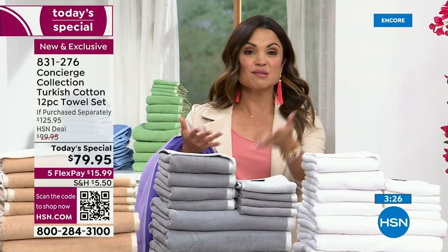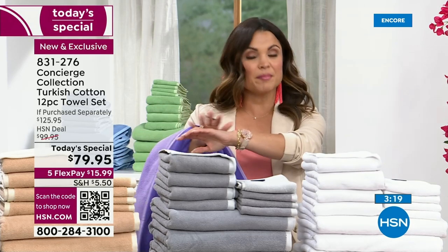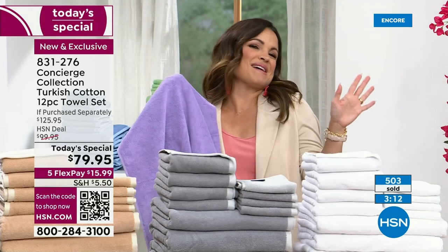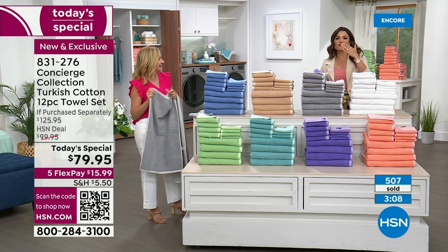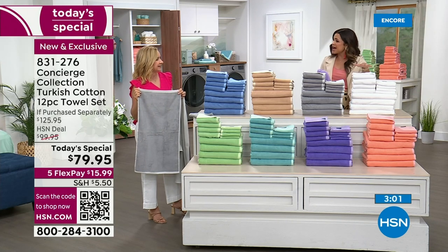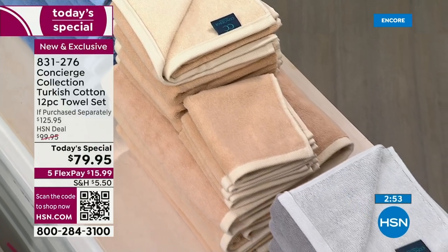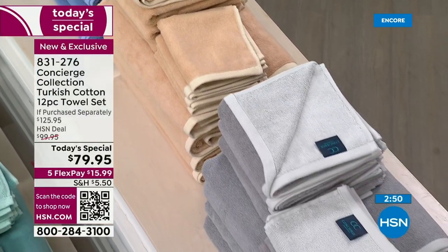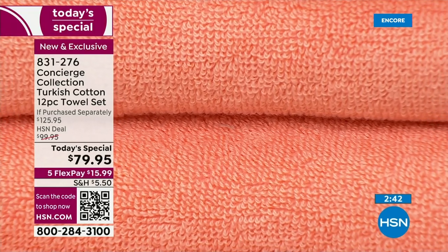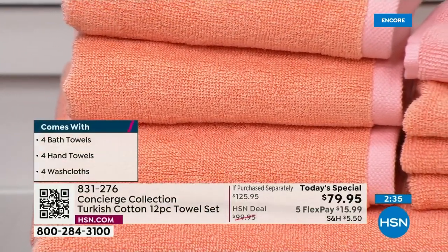You shower every single day. It's the most intimate linen you own. Are you using a towel that's scratchy, stained, and literally rough around the edges? Or do you want something that feels like the most luxurious five-star hotel? It's a different feel and a different look for your home. If you have guests coming, it's a different experience for them — a beautiful wedding gift, housewarming gift. You're getting four of the oversized bath towels, four hand towels, and four washcloths. Hand towels get dirty quick, so we're giving you four.